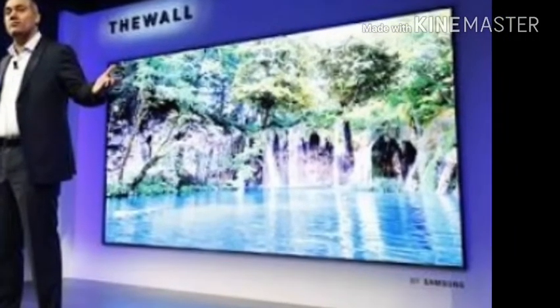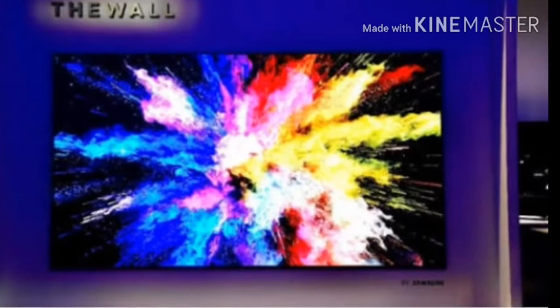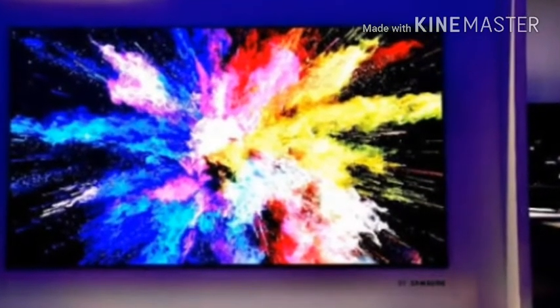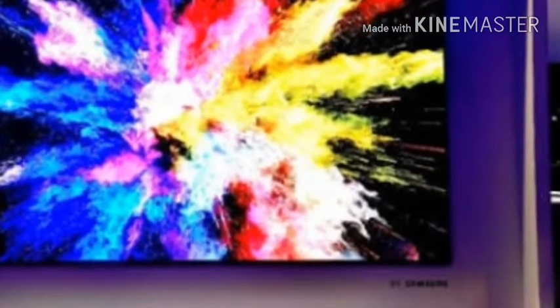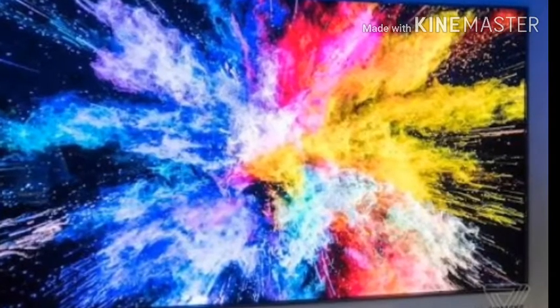The Wall has a bezel-less design that Samsung describes as module-based. Samsung says this approach will ultimately allow customers to create a TV size just for their needs. The company isn't yet revealing many specifics on how that will work, only saying the modular screen can be used to create a wall-sized display, or simply let consumers increase their traditional screen size to suit a new room in the home.